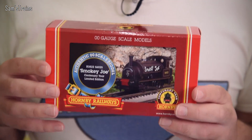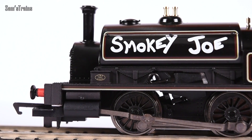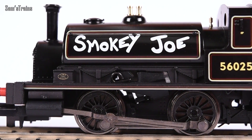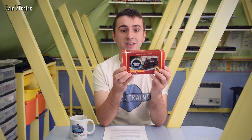They also have the centenary version of Smoky Joe. I've got a review of the new Smoky Joe if you want to check that out — it's actually quite impressive. They've added quite a few extra nice details onto it. It's still not a super detailed model or anything, but it's a lot better than the Railroad Smoky Joe for the same price, which was quite impressive.